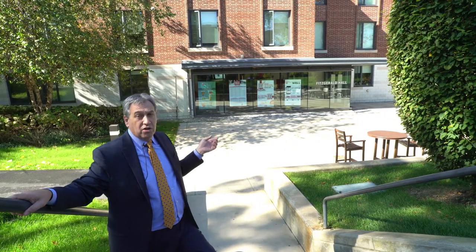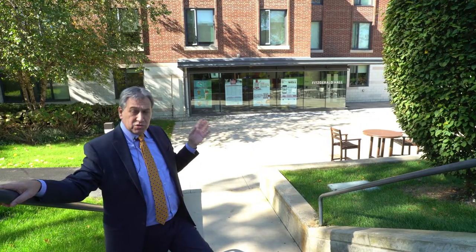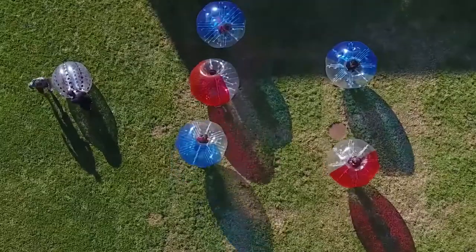So this is Fitzgerald Hall, which is our largest hall. It's a mix of singles and doubles, and there are some suites in it as well. We have tremendous residential life — there's always things and activities going on, and you can be a part of that if you come and live on our campus.